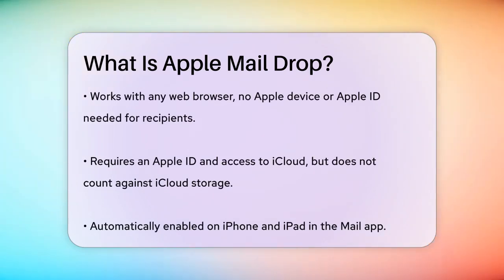To use Mail Drop, you need an Apple ID and access to iCloud. But the good news is that it doesn't use up your iCloud storage space. This means you can send large files without worrying about running out of storage or needing an iCloud Plus subscription.